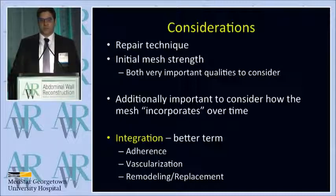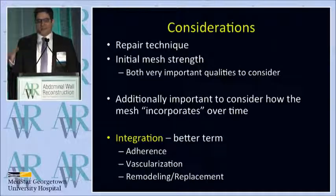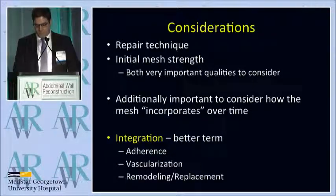How has the mesh integrated with the host tissue? I define that as three different variables that have to be considered: adherence of the mesh, vascularization, and then remodeling and replacement.